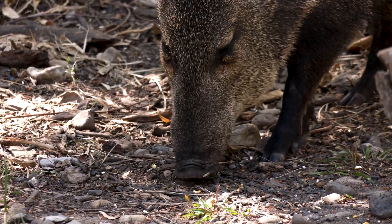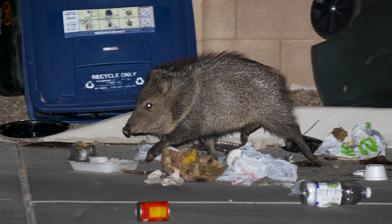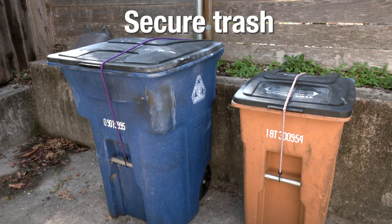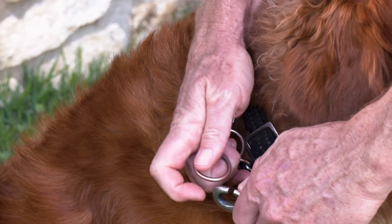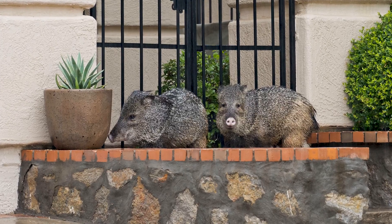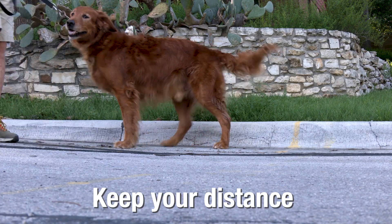Since removing javelinas is not effective, you can remove what attracts them. Some techniques we recommend: keep your trash bins locked, remove pet food at night and keep it inside, and keep your pet on a leash when you go for an evening walk. If you see a javelina, the best thing you can do is take a couple steps in the opposite direction and do not try to approach it.